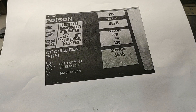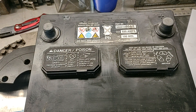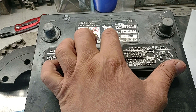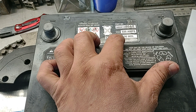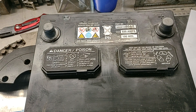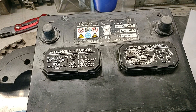In conclusion, if you live in a cold climate, focus on CCA and RC after you've decided on the brand and confirmed the group size and terminal type for your car. Higher is always better for both numbers — it will only hurt your budget, but you'll be happy with a higher reserve capacity and CCA. I hope this explanation helps you understand what to look for when making a decision on buying a new battery. Thank you for watching.